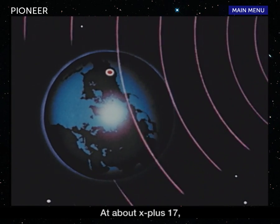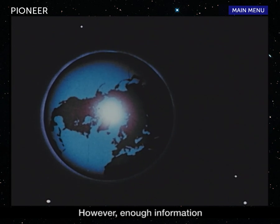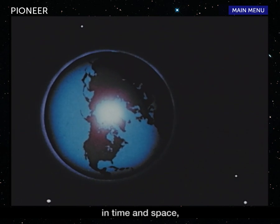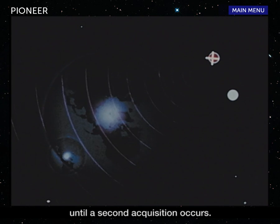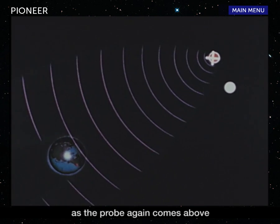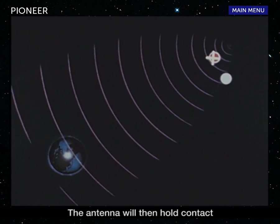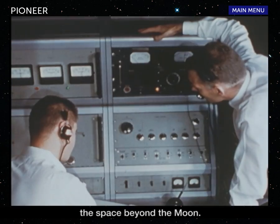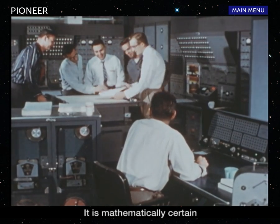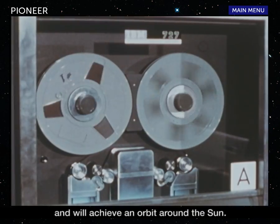At about X plus 17, Goldstone will lose contact because of the rotation of the earth. However, enough information will have been transmitted to JPL's computer center to predict the exact position of the probe in time and space until a second acquisition occurs. This will be at X plus 29 hours as the probe again comes above the horizon of the Goldstone station. The antenna will then hold contact as the probe passes into the space beyond the moon. A favorable flight path has been achieved. It is mathematically certain that Pioneer 4 will reach the vicinity of the moon and will achieve an orbit around the sun.